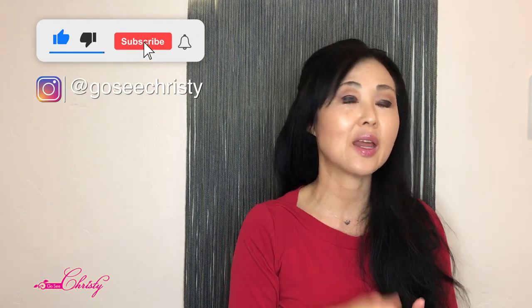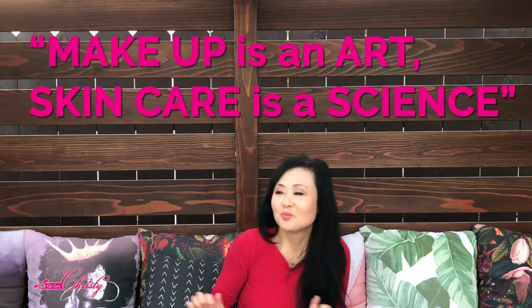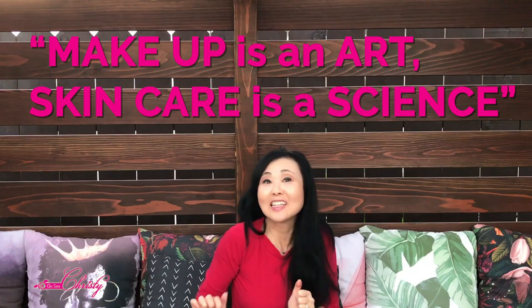Hopefully you found this helpful. If you liked this, give us a thumbs up, subscribe, and ring that bell. Remember, makeup is an art and skincare is a science.